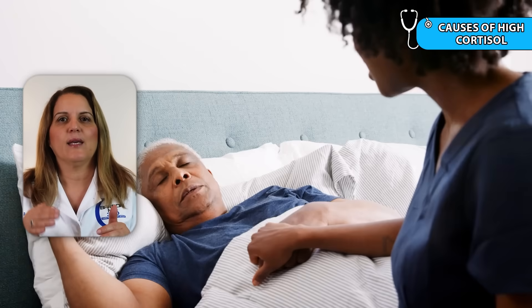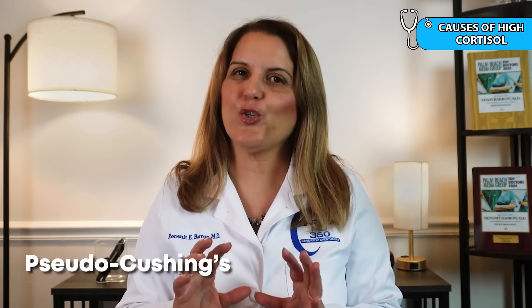Cortisol can also rise for reasons unrelated to tumors or medications — this is known as physiologic elevation. When your body is under chronic stress, pain, illness, or sleep disruption, it naturally produces more cortisol. In the short term it's a healthy survival response, but over time, if the stress isn't addressed, those elevated levels can begin to wear down the body. There is also a condition called pseudo-Cushing's, which looks like real Cushing's syndrome and is typically seen in alcoholism, major depression, severe obesity, or uncontrolled diabetes. The key difference is that once the underlying problem is treated, cortisol levels usually go back to normal.